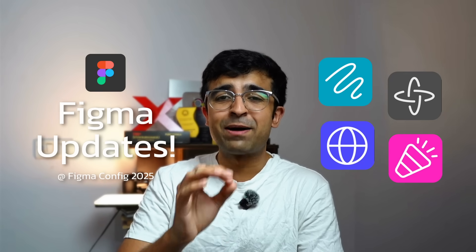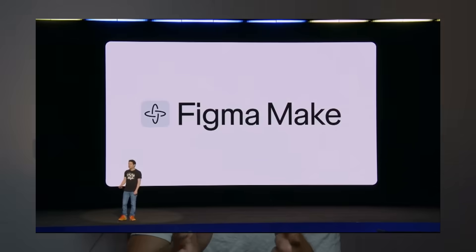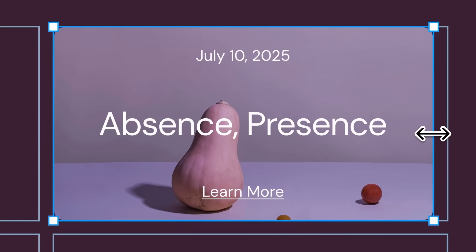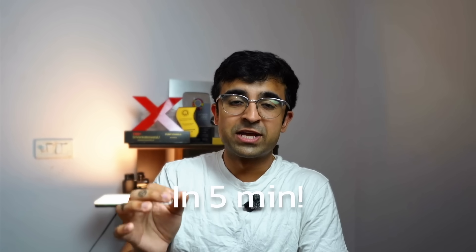Figma just released its biggest update ever at its yearly conference called Figma Config. They announced multiple different new products and apps that will get you from basic designs to very complex prototypes, websites, drawing, and so much more. The features are crazy — in the next five minutes I'll summarize everything announced at the Figma Config keynote.